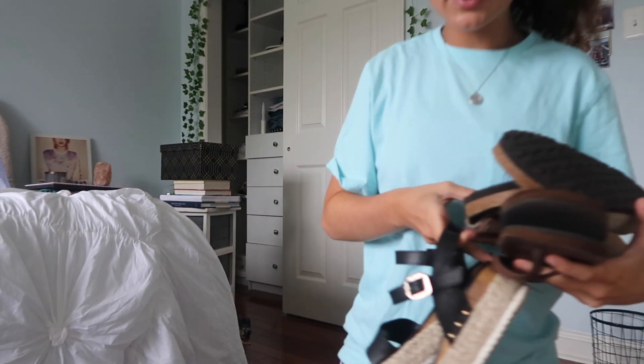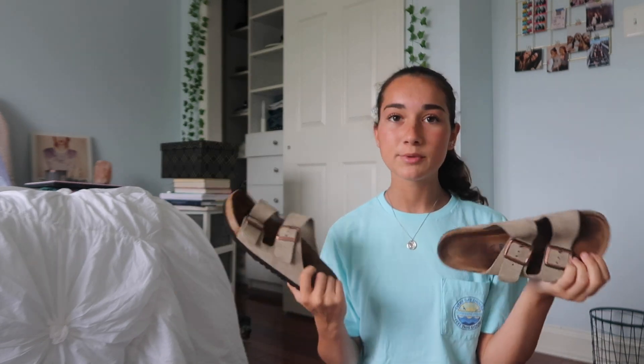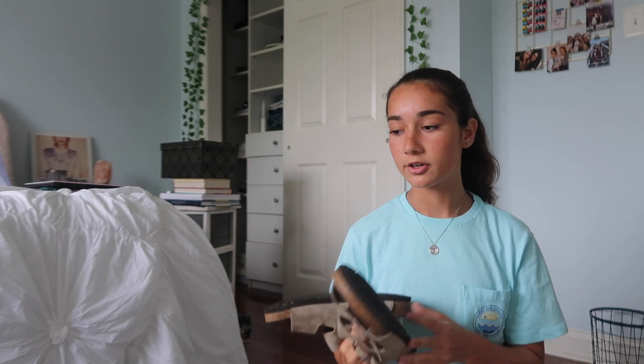Now for shoes - this is what I'm thinking of bringing. I'm definitely bringing these and these flip flops that I wear every day. I also want to bring these but they give me really bad blisters and I haven't worn them in yet, so I'm not going to bring those because they're just going to hurt.